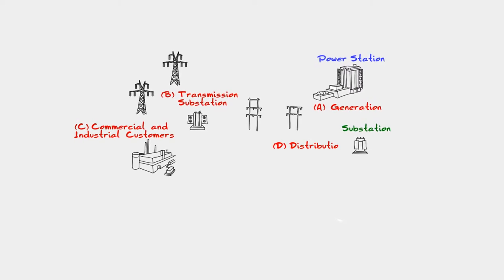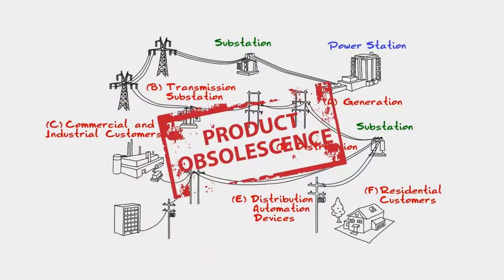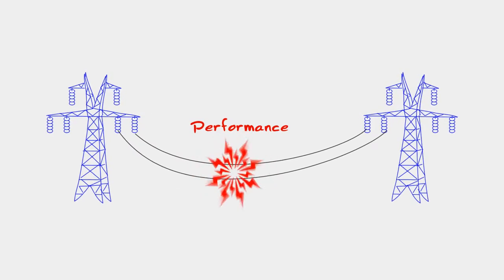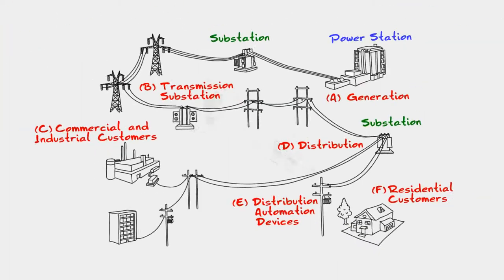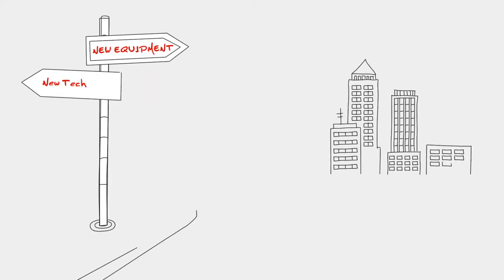As a power utility communications professional, you face quite a few challenges, from finding replacements for obsolete equipment, to guaranteeing the performance of mission-critical systems, and ensuring security in the midst of perpetual cyber threats. So when you need to upgrade or expand your network, which path should you take?